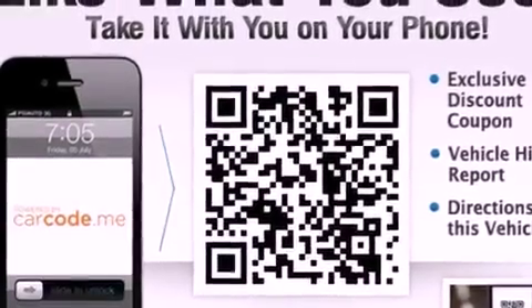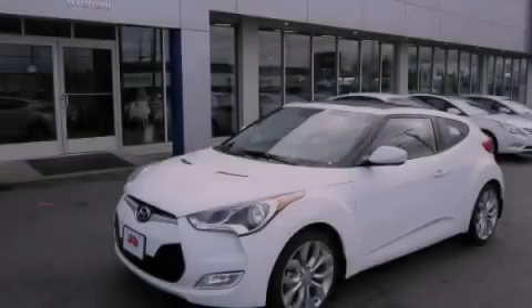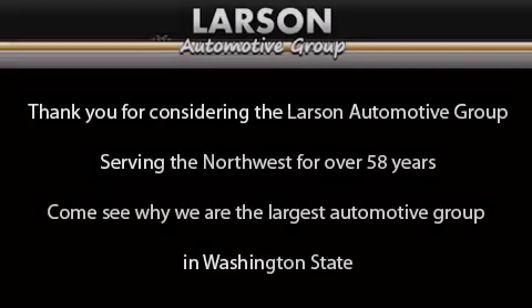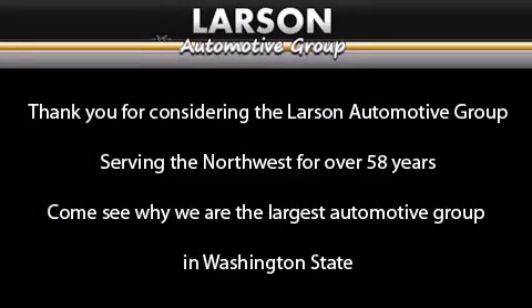Contact us today and schedule your opportunity to see this vehicle in person. Thank you for considering the Larson Automotive Group, serving the Northwest for over 58 years. Come see why we are the largest automotive group in Washington State.